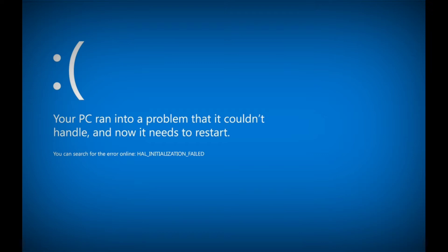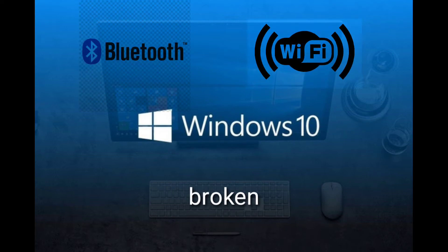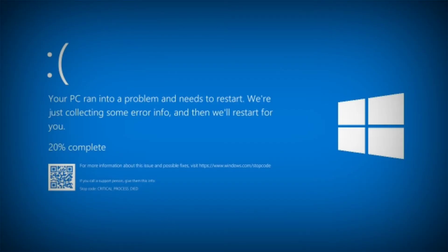What is even worse is that after installing the update, you'll face a bunch of other issues that will ultimately intervene in your workflow. After installing the Windows 10 KB4549951 update, users are now facing issues such as broken Bluetooth and Wi-Fi, connectivity problems, BSOD, and poor system performance.